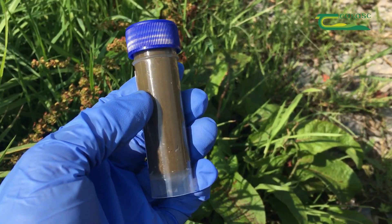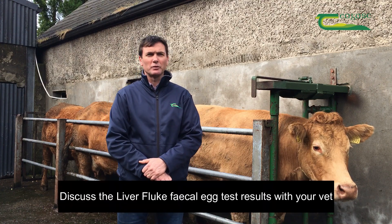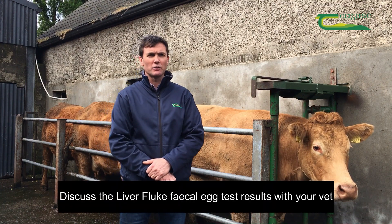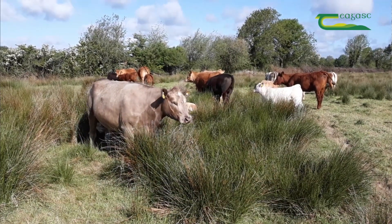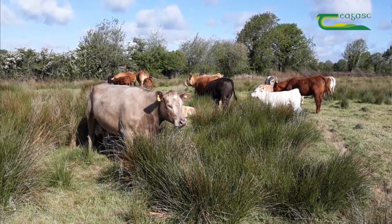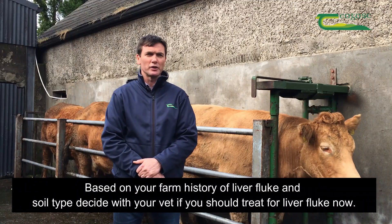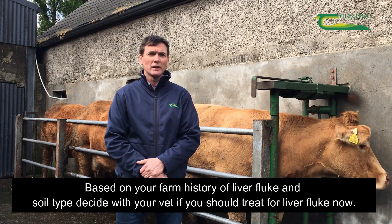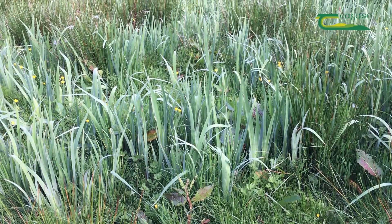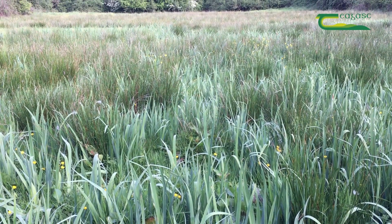So if the sample comes back with no instance of liver fluke, you need to discuss this with your vet, because it will depend on what type of land you have — whether you have a very heavy wet farm — and what type of dosing regime you've had over the last number of years. At that stage, yourself and your vet might decide that even though the sample is clear, it may still be a requirement to dose for liver fluke.